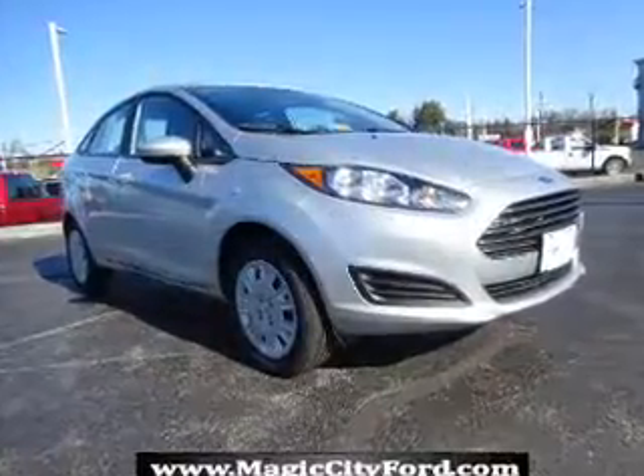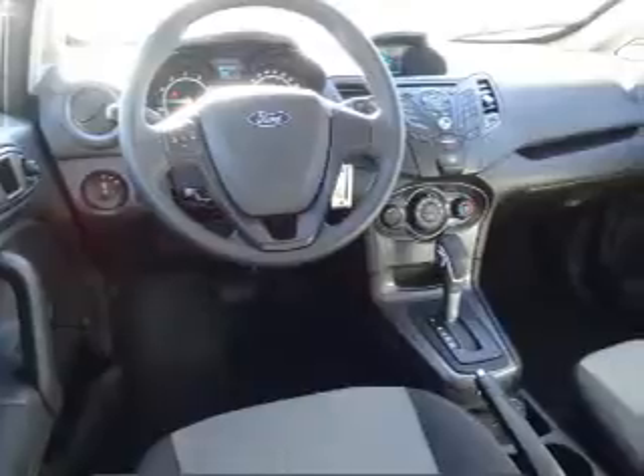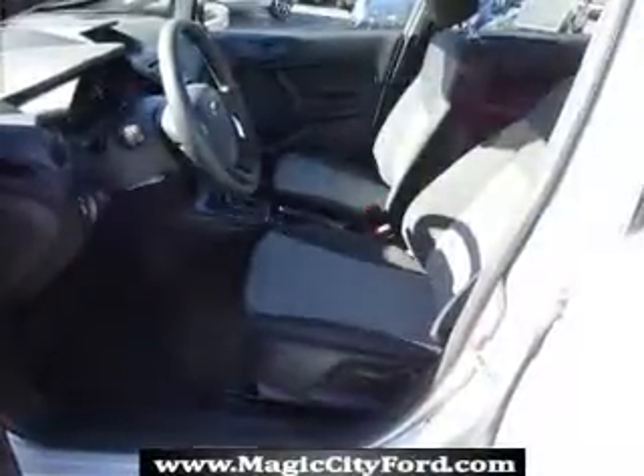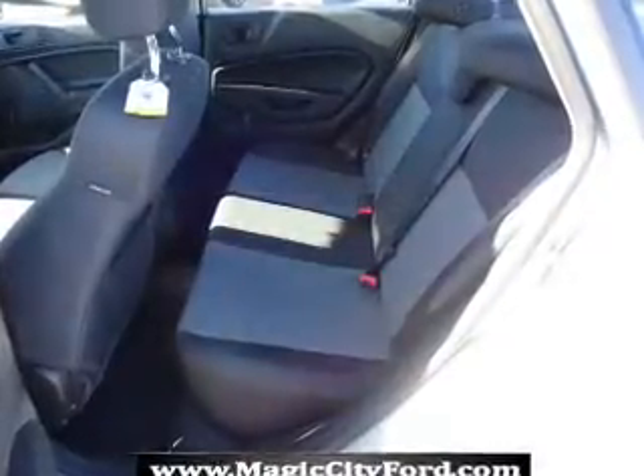Inside you'll find Bluetooth connectivity, an auxiliary input, steering wheel controls, curtain head airbags, front airbags, side airbags, side impact door beams, child safety locks, an adjustable tilt steering wheel, a trip computer — great quality at a great price.